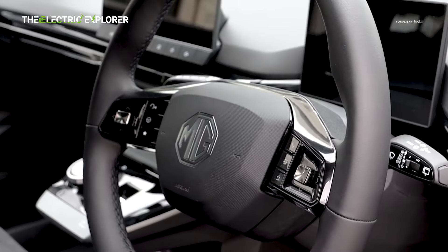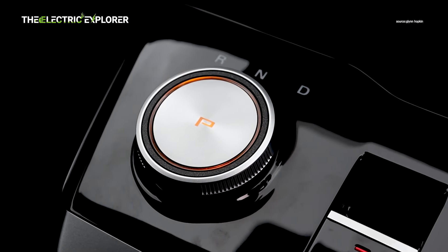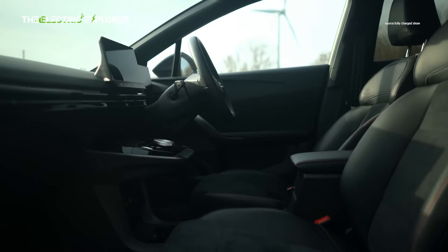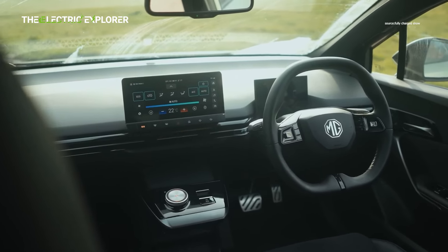However, the MG4X Power's performance shines less on twisty roads. Despite its impressive power, the handling is not as engaging as one would expect from a hot hatch. The steering feels vague, and while the suspension is firm enough to reduce body roll, it doesn't provide the sharpness and feedback required for a truly involving driving experience.